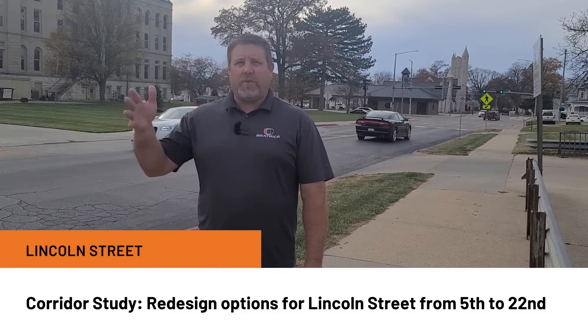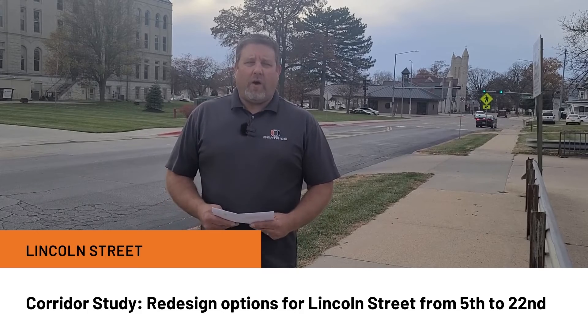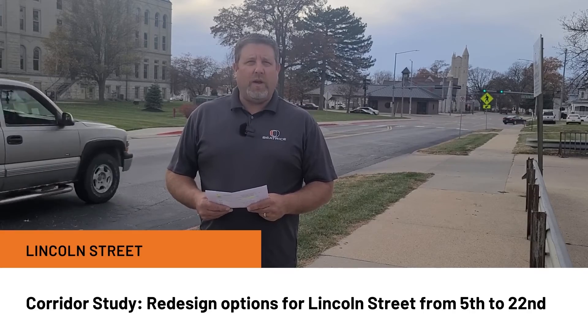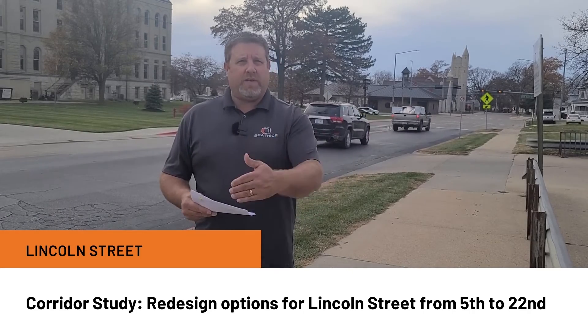I'm currently standing at the intersection of 7th and Lincoln. As most of you know, Lincoln Street is a main arterial street that goes through the heart of the city. We are currently accepting RFQs — requests for qualifications — from engineering firms. We're looking at doing a corridor evaluation of Lincoln Street all the way from 5th Street to 22nd Street.